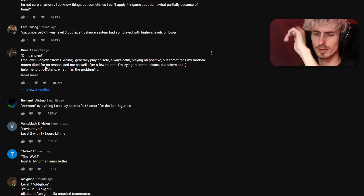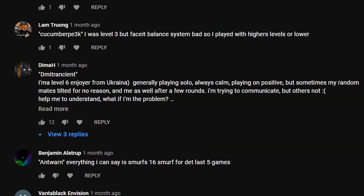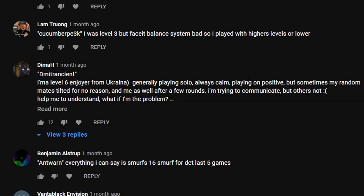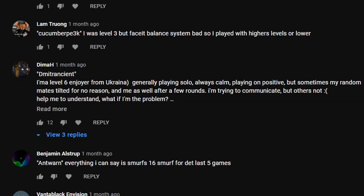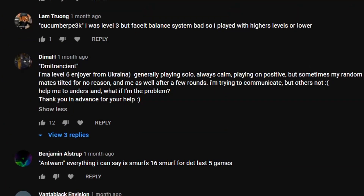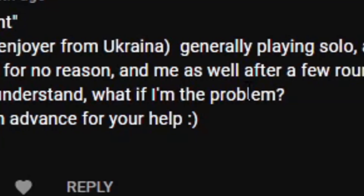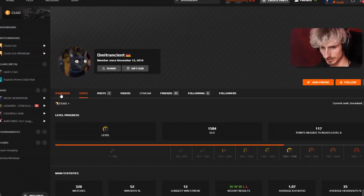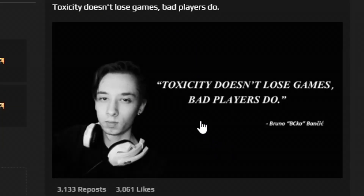I'm going to be picking this guy — he's a level 6 enjoyer from Ukraine. Generally playing solo, always calm, playing on positive. But sometimes random teammates tilt for no reason, and him as well after a few rounds. He's trying to communicate but others don't. He asks: help me understand, what if I'm the problem? I don't think he's the problem. So — Dimitri Ancient's level 7 currently, and he actually has the Visekiyo quote here.